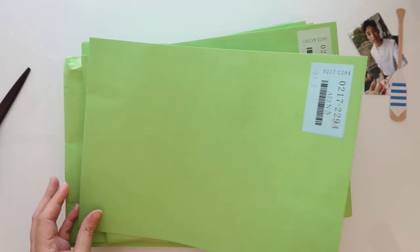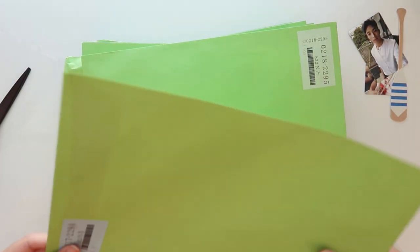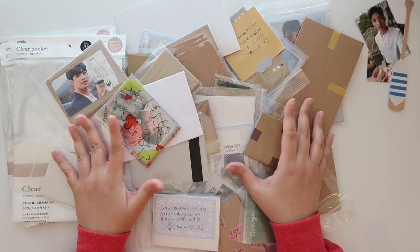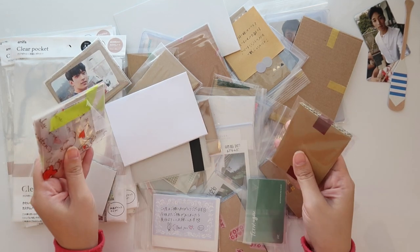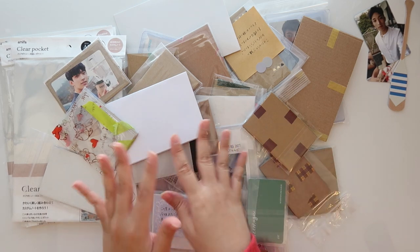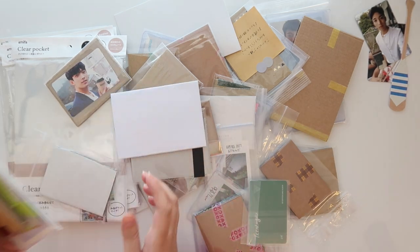I believe everything else is going to be photo cards, so let me cut all these out and come right back. I am kind of in disbelief — we're going to probably be here for a while. We need to get everything opened and get more organized.